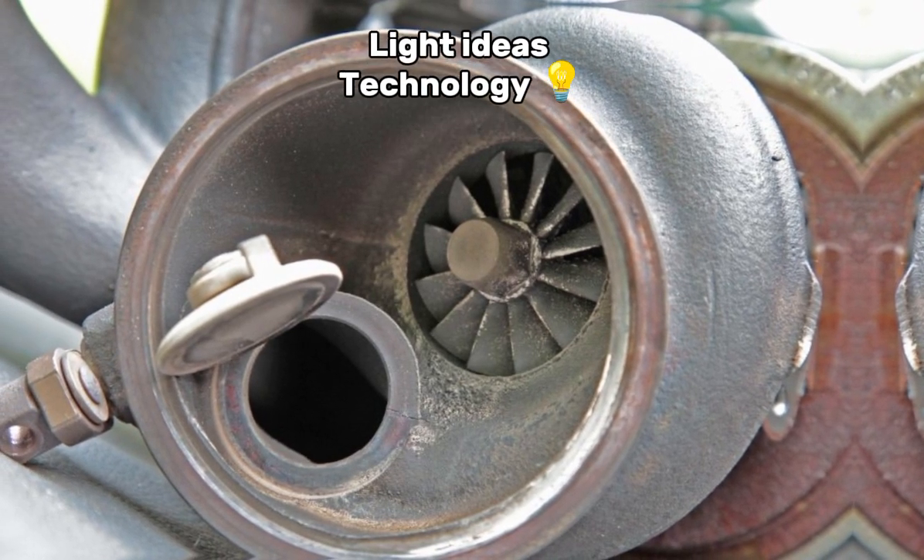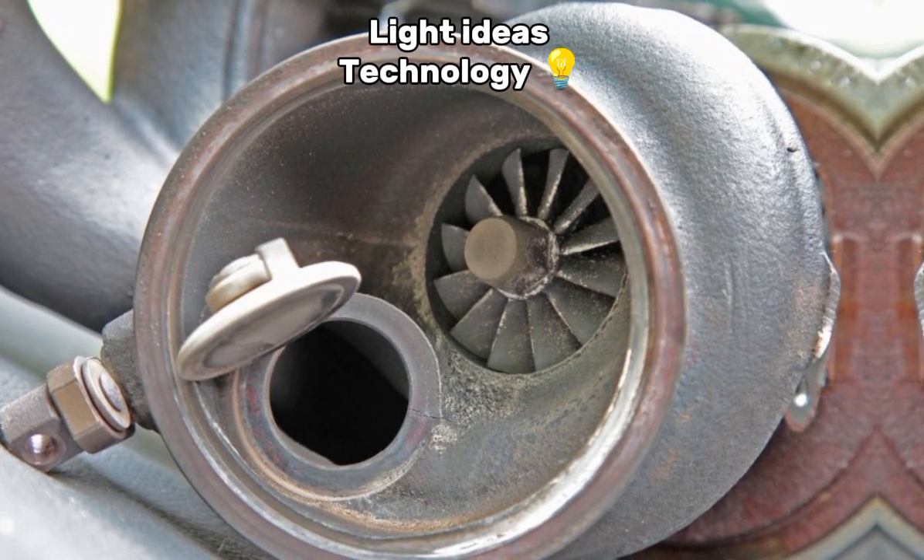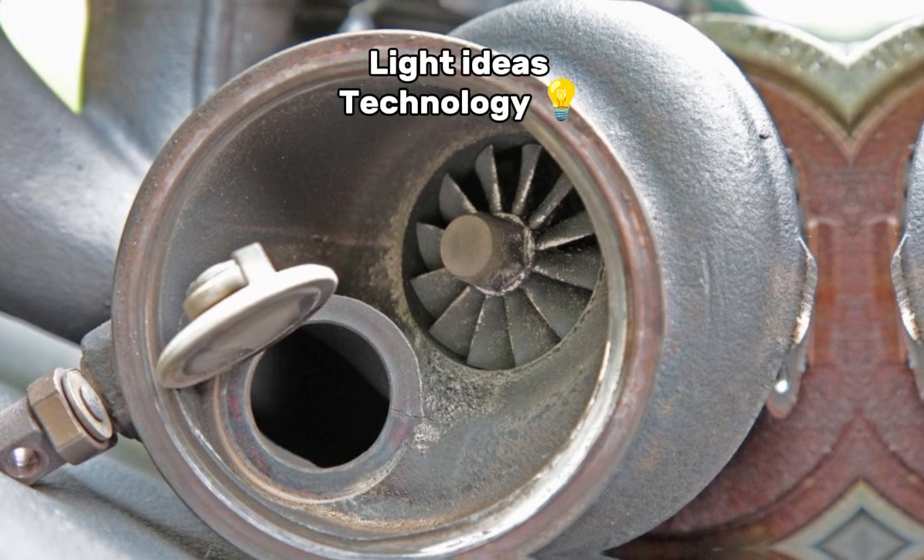4. Wastegate. A valve that controls the amount of exhaust gas reaching the turbine, preventing overboost — too much pressure.